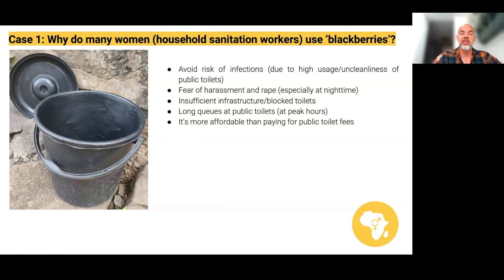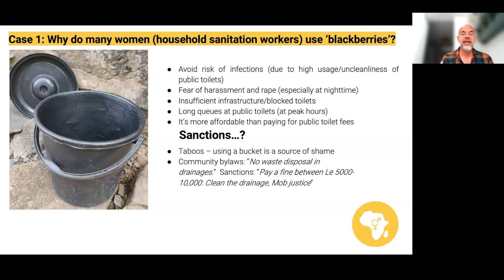Market women told us they save up their waste in a blackberry because otherwise they have to go every time and pay. So what happens if people are using blackberries and emptying them in streams or public spaces? First, using a blackberry is a source of shame — people aren't supposed to do it, so they often do it secretly or at night; there are taboos around it. Secondly, there are community bylaws: in some communities people who dispose of waste in drainage have to pay a fine of 5,000 to 10,000 lierans, or are forced to clean the drainage, or face mob justice — quite serious social sanctions.